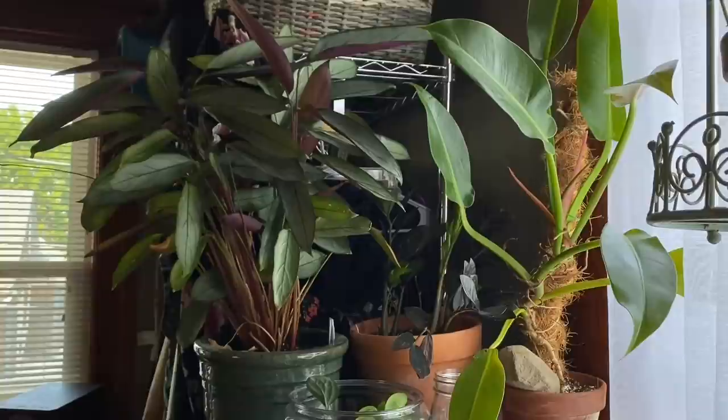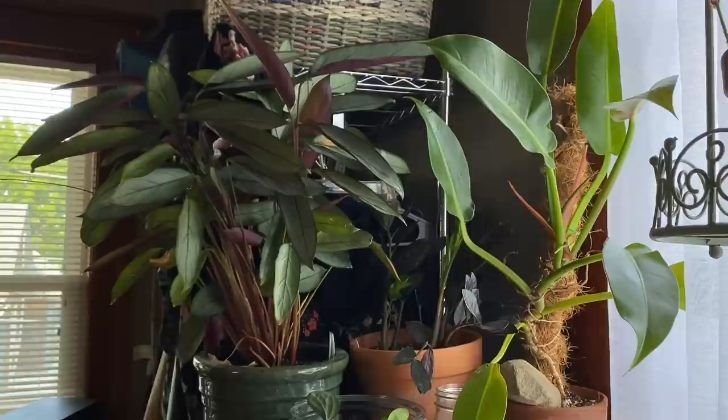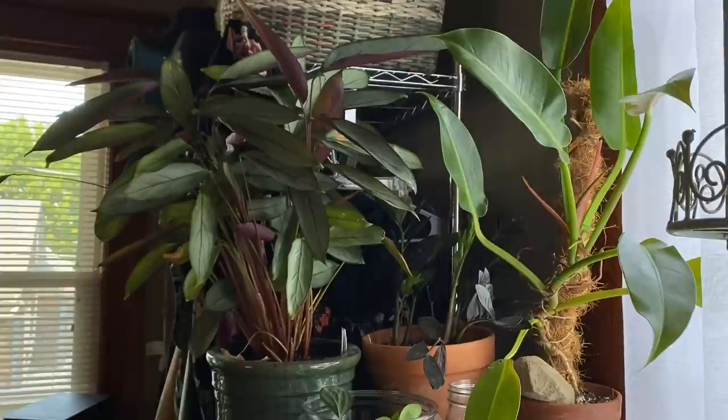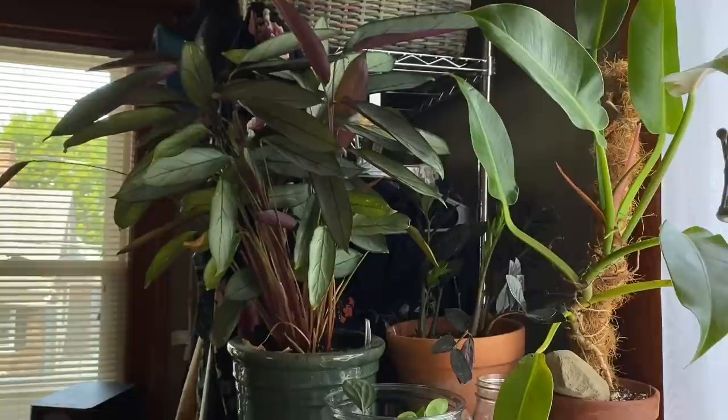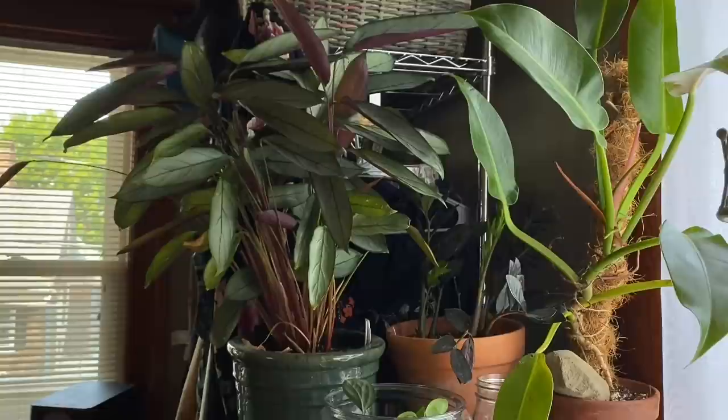This is a plant I get asked about a lot — that is a calathea setosa. I've also seen it sold as a tenanthe, so I don't really know which one is correct, but I see it most often listed as a calathea. It's pretty easy in my opinion — it doesn't like direct sunlight and it can get very droopy when it's thirsty, but overall it's a pretty hardy plant, and as you can see it is huge.